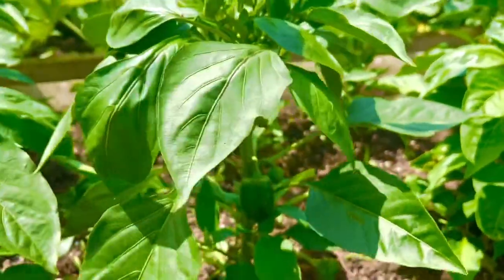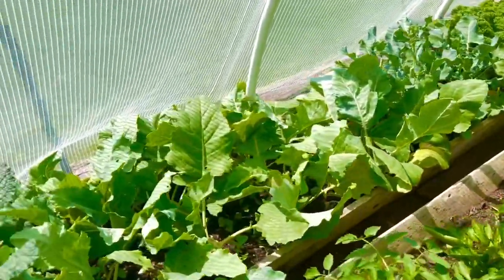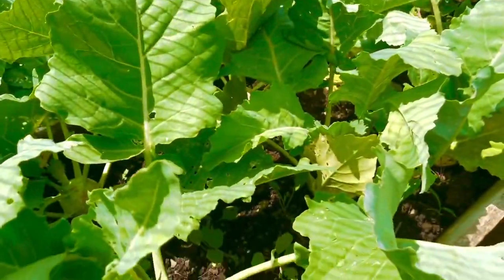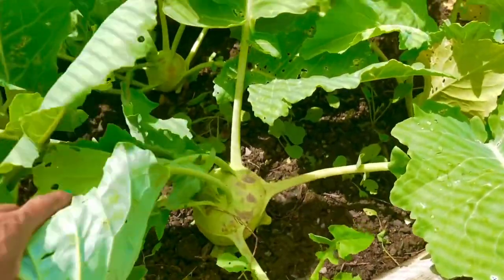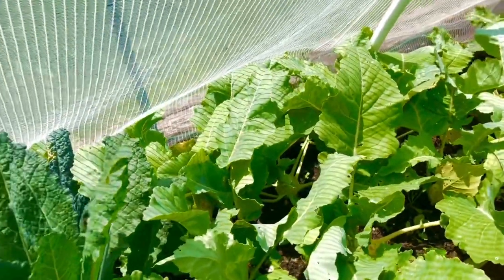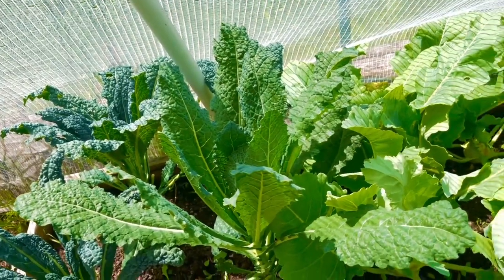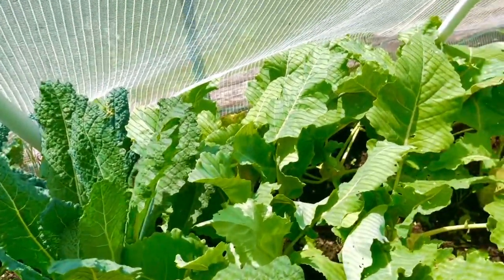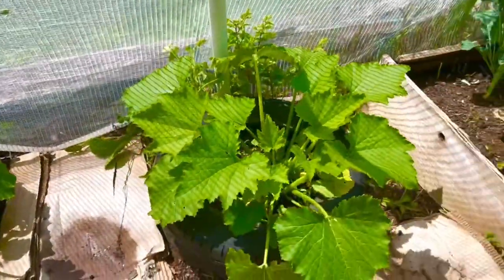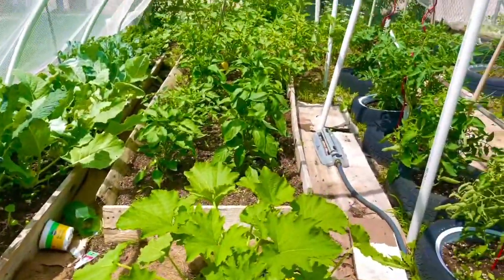Here are some of my peppers. And these are my colard greens — some people might not know what they look like. There were a lot of slugs in this part, so I sprayed a little water mixed with vinegar and that worked pretty well. I've also got some zucchini planted in the tower garden. That's my outer garden!